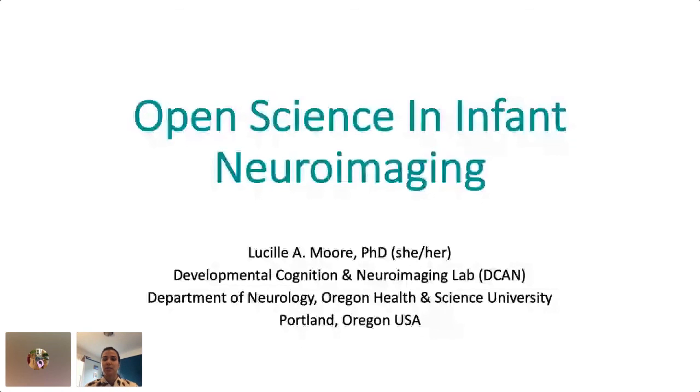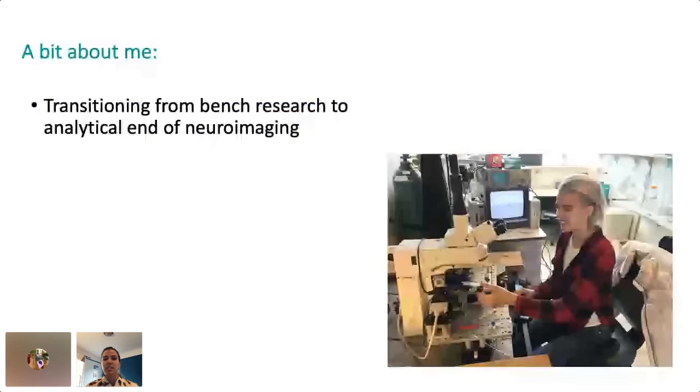I want to introduce myself a little first. I received my PhD early last year using mice as a model organism to study the auditory brainstem. This involved long hours of sitting at an electrophysiology rig, trying to tease apart the organization of local circuits by recording from individual neurons.